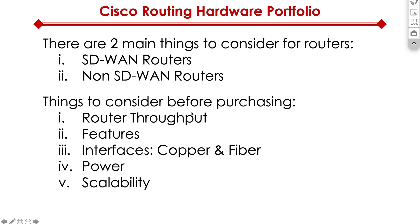There are a couple of things to consider before you make the purchasing decision. You have to look at total router throughput and what features you need — for example, if you need advanced security features on top of routing, you're going to need a beefier router. Interfaces: do you need copper and fiber, how many, what type — single-mode fiber, multi-mode fiber? Power: do you need routers with redundant power supplies if they're critical enough? And then scalability: do you need routers that have the ability to grow as your business grows?